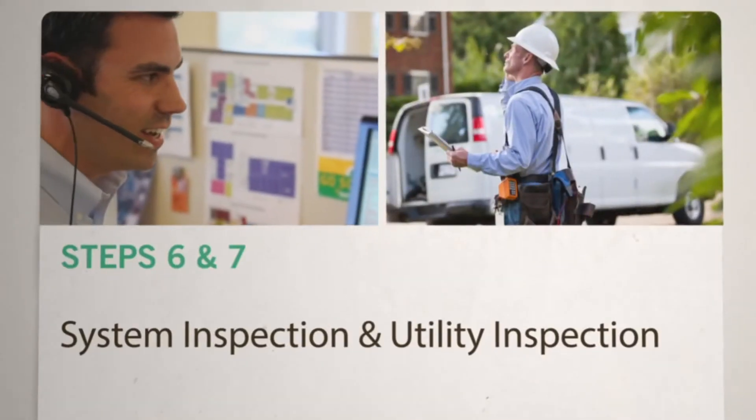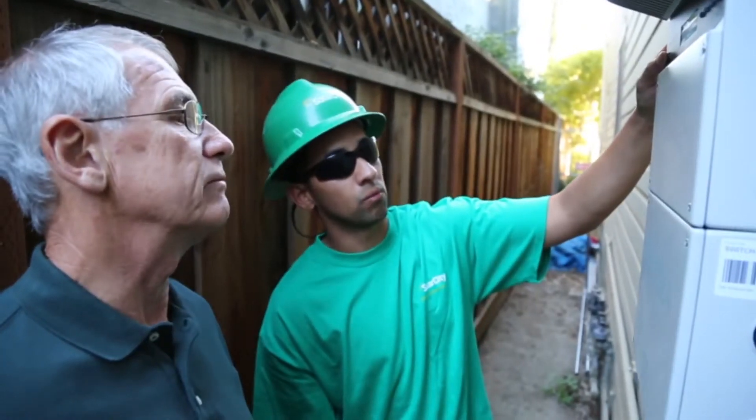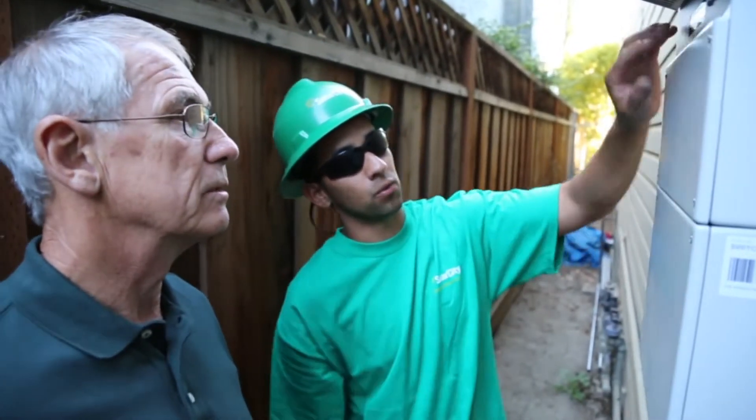After the system is installed, we'll schedule inspections with your local building department and implement the steps to connect your system to the utility grid.